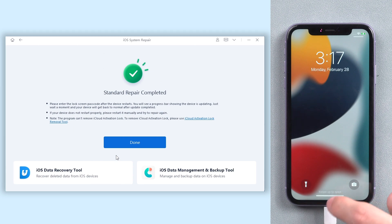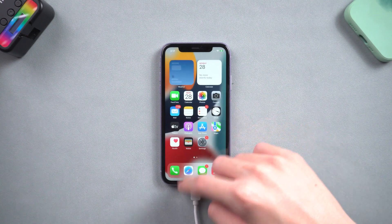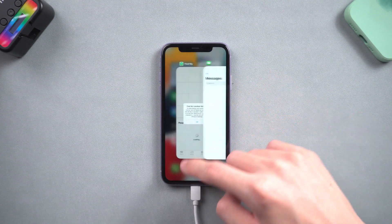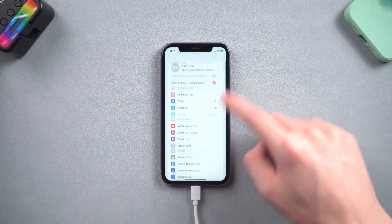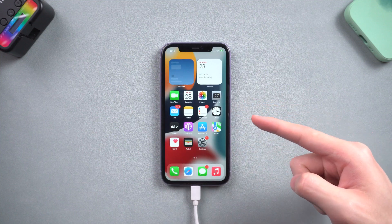When the process is over, you can see my iPhone is back to its normal state again. I can access it without any problem. The frozen issue has disappeared and none of my data is lost — go give it a try. If you prefer to use iTunes, I will also show you how to do it. Follow the next method.